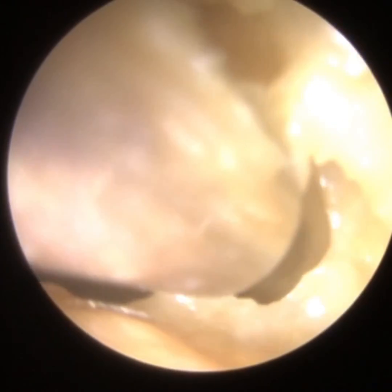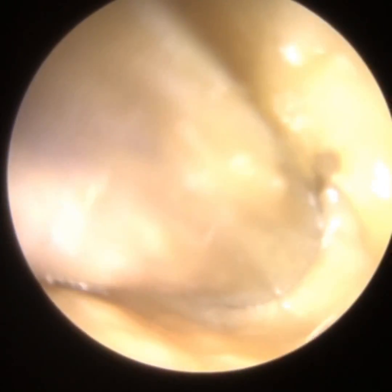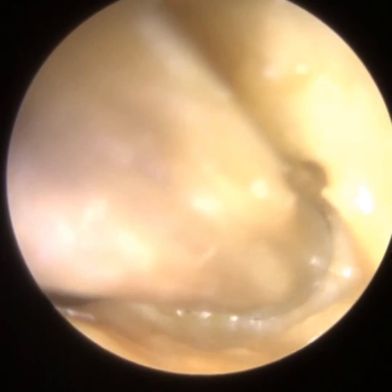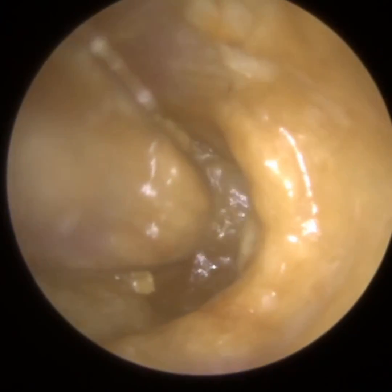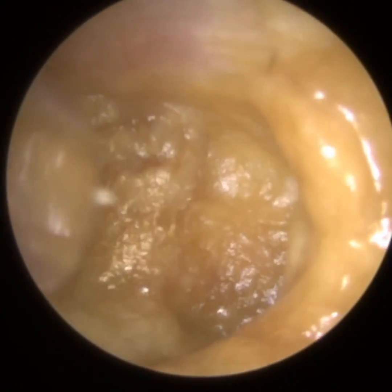This is a bit more complex because the entrance is a bit narrower. They've got a bit of otitis externa - eczema inflammation of the outer ear canal. So I'm just trying to clear the entrance initially. This ear, they've been using a lot of drops as well, and that can be counterproductive - it's made the wax really wet.